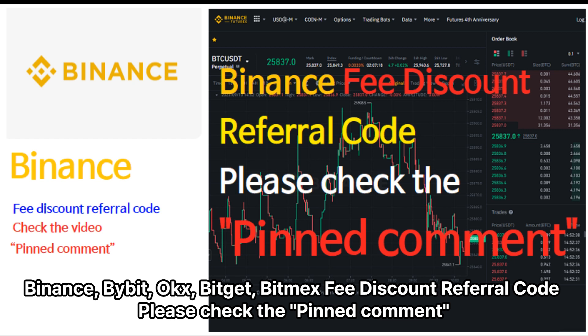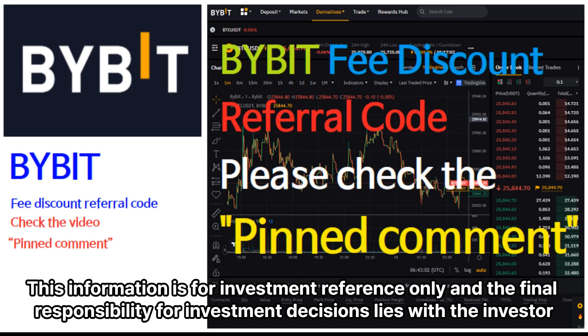Binance, Bybit, UxBitit, Bitmix fee discount referral code — please check the pinned comment. This information is for investment reference only, and the final responsibility for investment decisions lies with the investor.